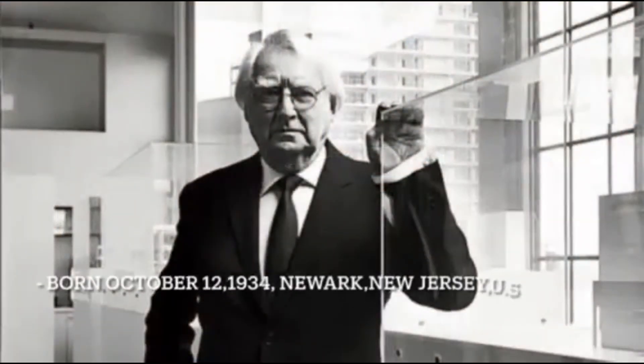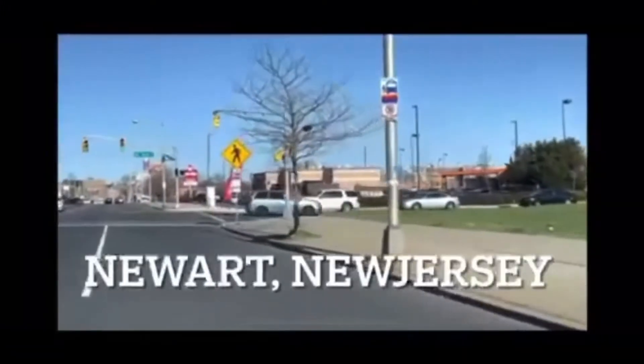Hello everyone, today we will be talking about the great architect Richard Meyer. Richard Meyer was born on October 12, 1934 in Newark, New Jersey, USA.